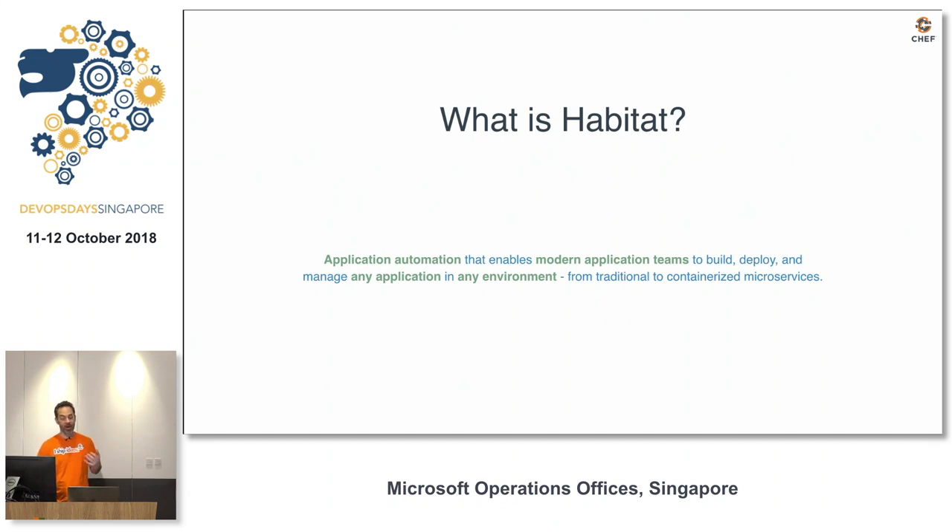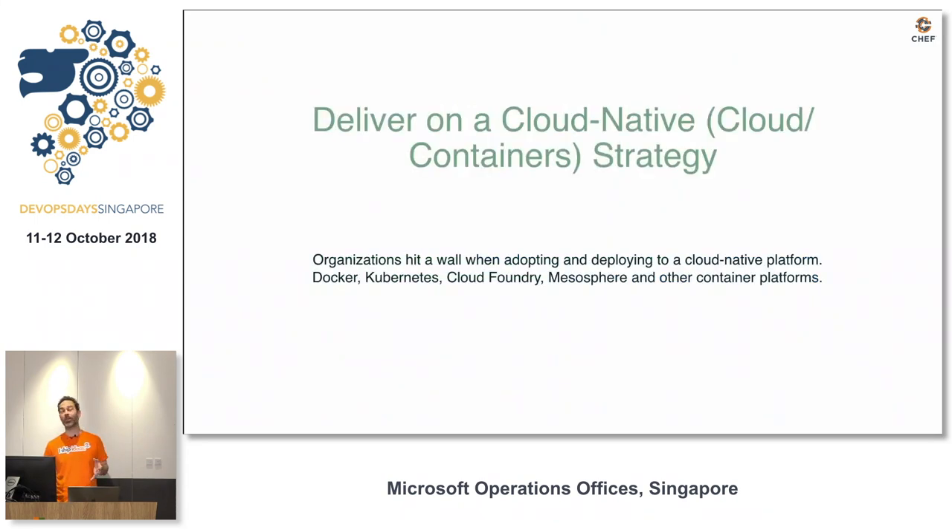Habitat is an application automation framework from Chef. It's open source and it doesn't use Chef, but it helps modern application teams manage any application — building, deploying, and managing it no matter where they go. It works for cloud native stuff: Docker, Kubernetes, Mesosphere, Cloud Foundry. Today though, we're going to talk more about moving legacy applications, because that's where enterprises are sitting.